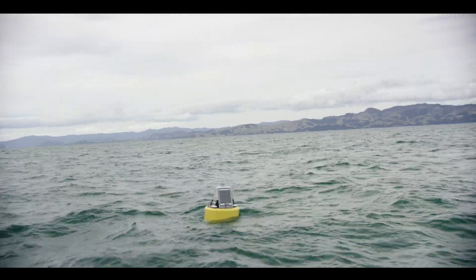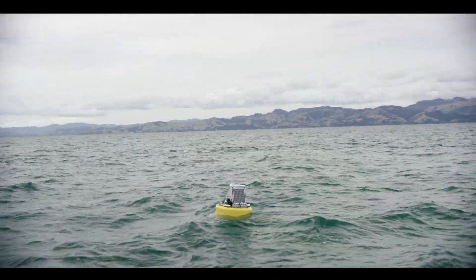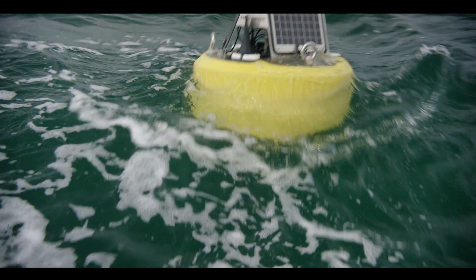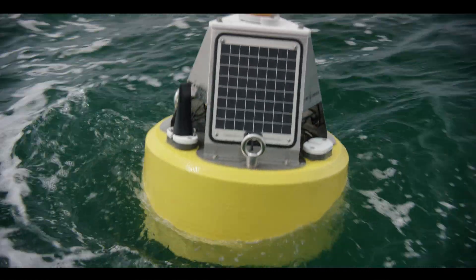Having that live data gives us real time harvesting — the vessel can be out on the farm harvesting right up to closure, and then they stop. So it gives us more time to get that product in.